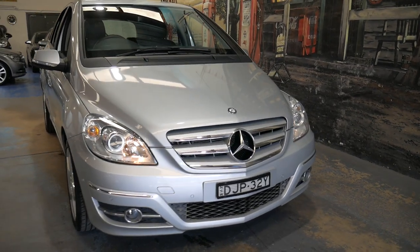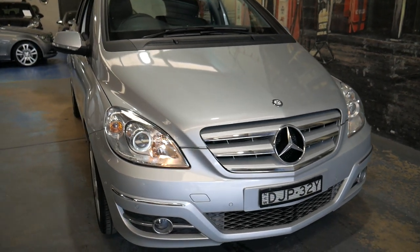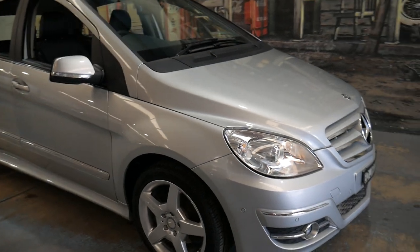Hi and welcome to the Old Timer Centre. My name is Philip Tarrant and I'm going to be talking to you about this 2011 Mercedes-Benz B200.